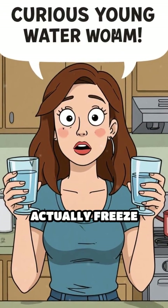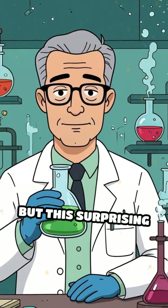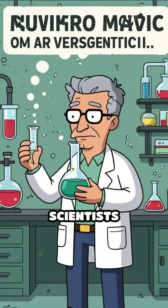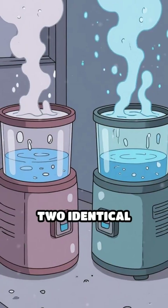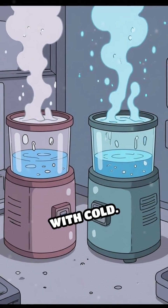What if I told you that hot water can actually freeze faster than cold water? It sounds impossible, but this surprising phenomenon called the Mpemba effect has puzzled scientists for centuries. Imagine placing two identical containers in a freezer, one filled with hot water, the other with cold.